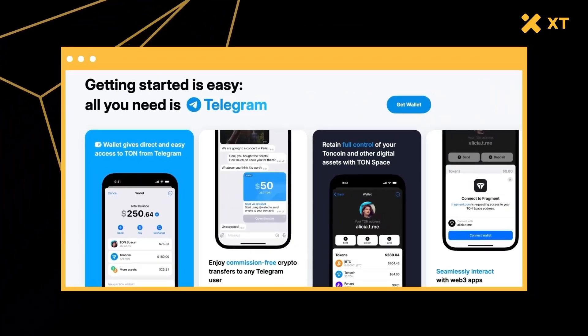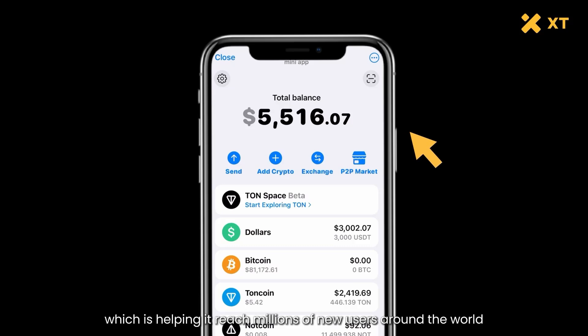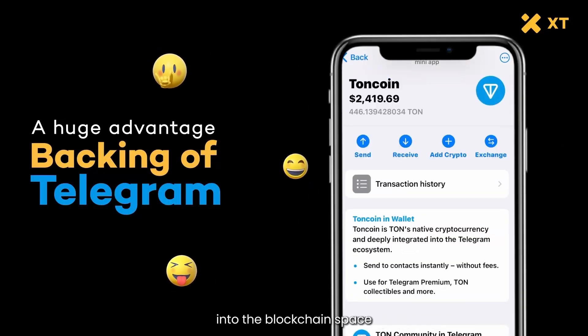Speaking of which, TON has the backing of Telegram, the popular messaging app, which is helping it reach millions of new users around the world. This gives TON a huge advantage in bringing people into the blockchain space.